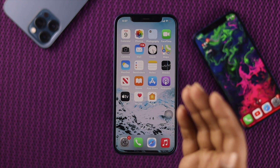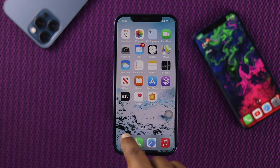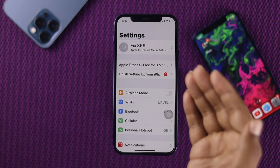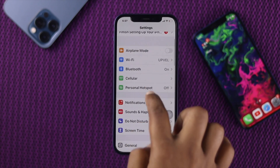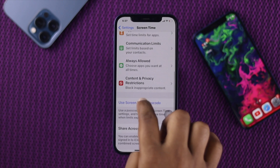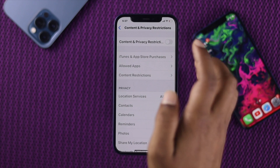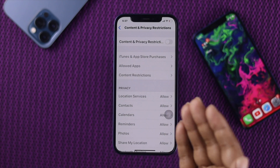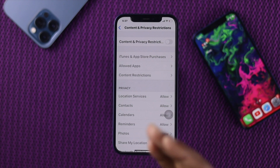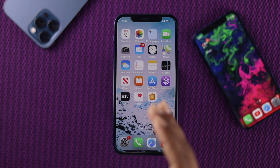Next, we are going to talk about turning off your restrictions. Sometimes Content & Privacy Restrictions can block your notifications. You can simply toggle it off by going to Settings, scrolling down, tapping Screen Time, then tapping Content and Privacy Restrictions, and toggling it off so that your iPhone can allow notifications.